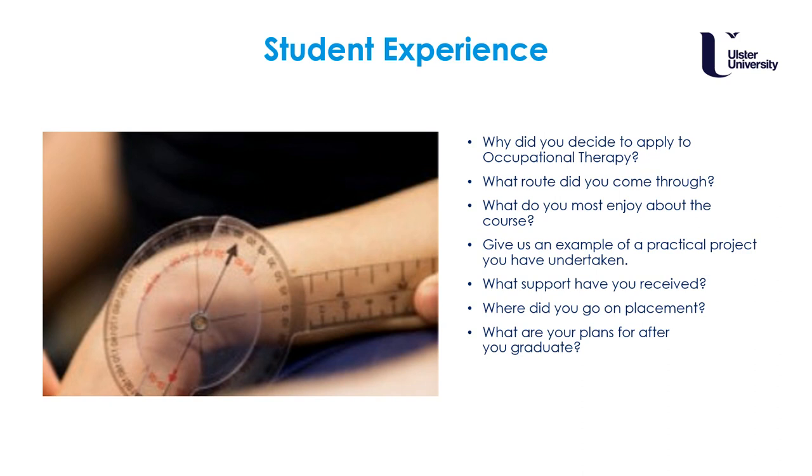What do you most enjoy about the course? There are about 55 of us and everybody really has the same characteristics — we all want to help people, everybody is welcoming and kind. We have group chats which we keep in touch through even when we're on placement. I love the way our lecturers are occupational therapists who talk about their personal experience as therapists — it helps us better understand what's being talked about.